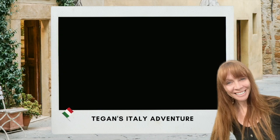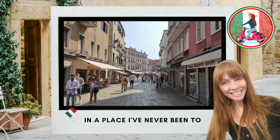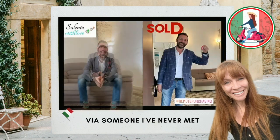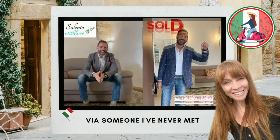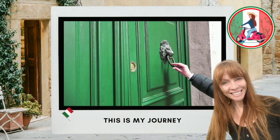My name's Tegan and I'm buying a house in Italy that I've never actually seen, in a place I've never been to, by somebody I've never even met, with a room that doesn't seem to exist. Click subscribe to follow my journey.